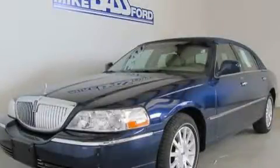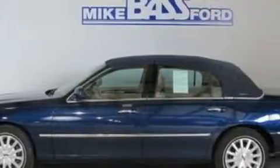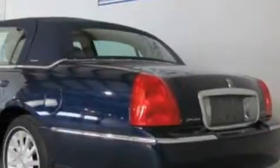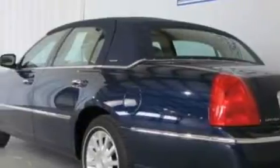This is a 2007 Lincoln Town Car. It has a 4.6-liter, 8-cylinder engine and a 4-speed automatic transmission. Its top features include power-adjustable driver pedals, 4 well-positioned speakers, a CD player, a traction control system, an anti-lock braking system, and this vehicle has fewer than 24,000 miles on the odometer.